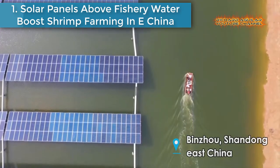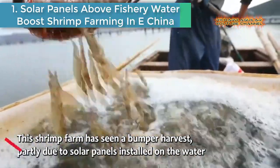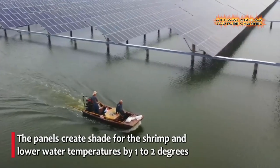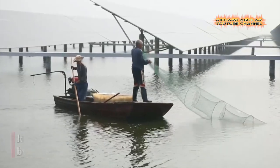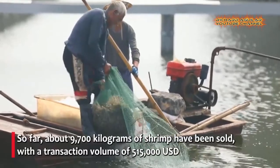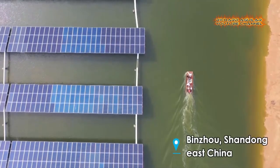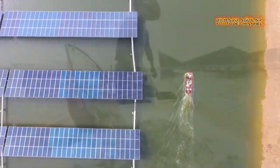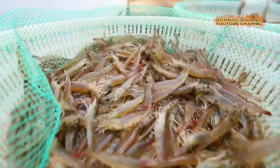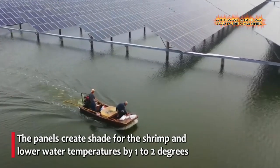Number 1: Solar panels above fishery water boost shrimp farming in East China. A new practice of green development — a shrimp farm in the city of Binzhou in East China's Shandong province has seen a bumper harvest season, partly spurred by a solar power project built on its waters. The panels create shade for the shrimp and lower water temperatures by 1 to 2 degrees, helping increase yield by over 150 kilograms per hectare. So far, about 9,700 kilograms of shrimp have been sold, with a transaction volume of $515,000.